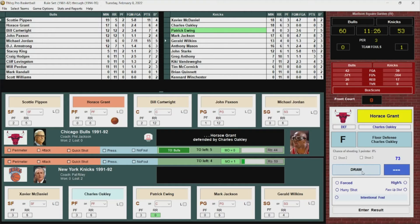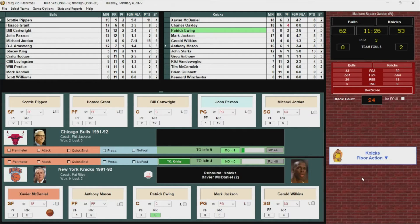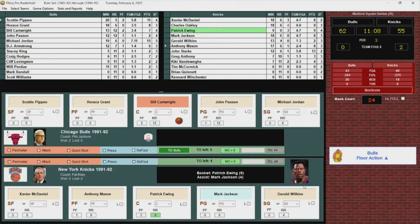Bulls inbound. Horace Grant, Oakley on him tight — he forces one and scores, and he's fouled. Oakley just picked up his fourth. Anthony Mason checks in. Early foul trouble for the Knicks in the second half. Xavier McDaniel with the free throw rebound. Jackson with a nice pass into Ewing, and he hits it. Patrick Ewing with nine.